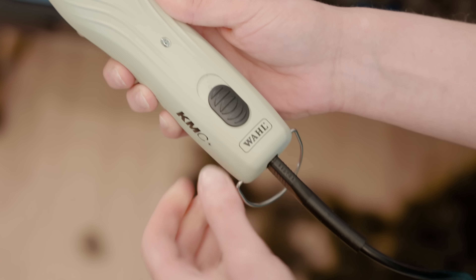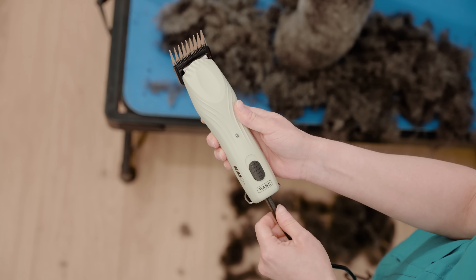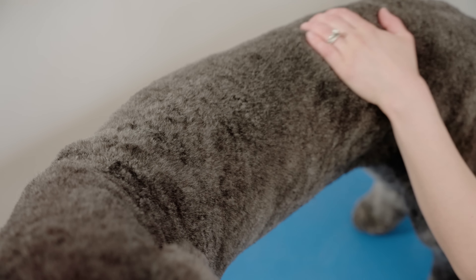With corded and cordless functionality, two hours of cordless runtime, and a convenient quick charge feature, you'll never be without power. Take grooming to the next level with the KMC Plus, only from Wahl Professional.